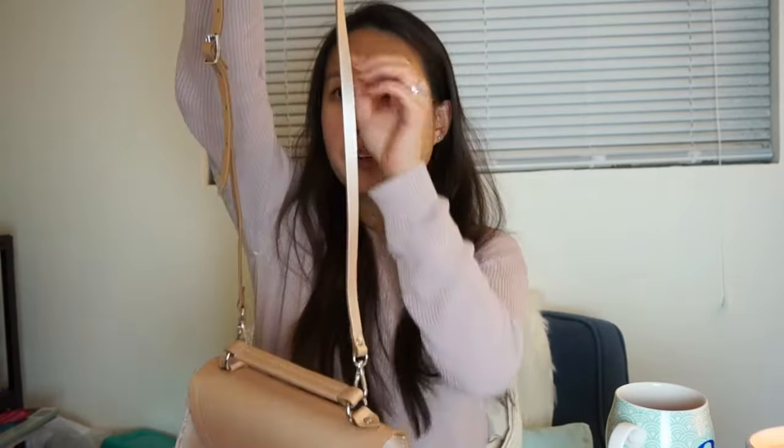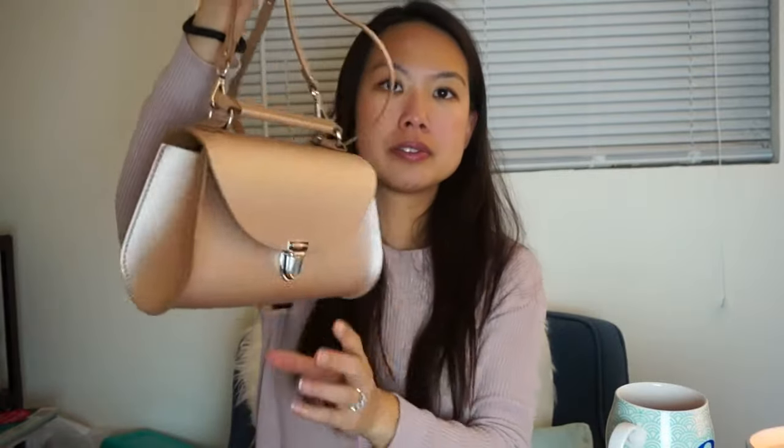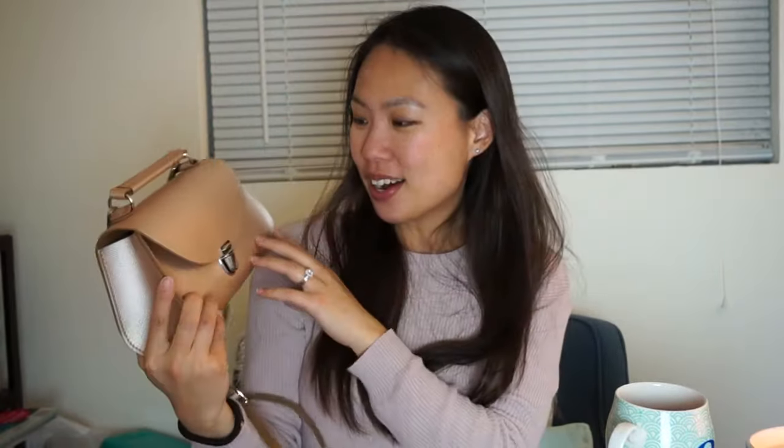The crossbody strap is adjustable with about eleven holes to work with. It's also in the rose gold color and attaches right here on the side. Let me just attach it really quick — and here we are. Oh my god, it's so shiny! I don't know if you can see the real color because it's got this sheen to it since it is metallic. Hopefully it's not blinding you.